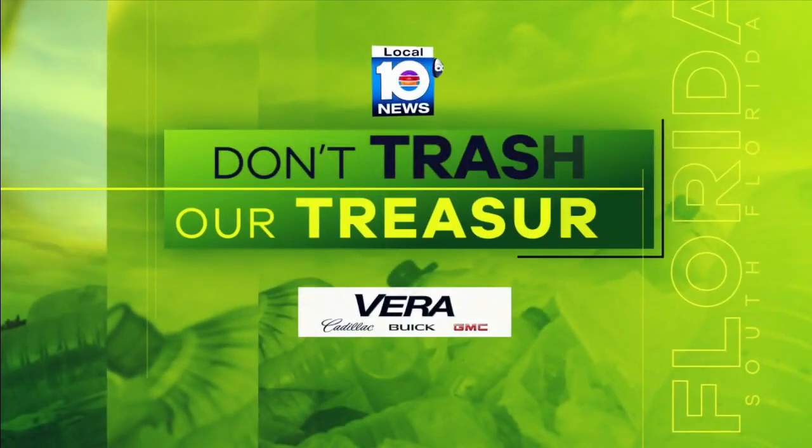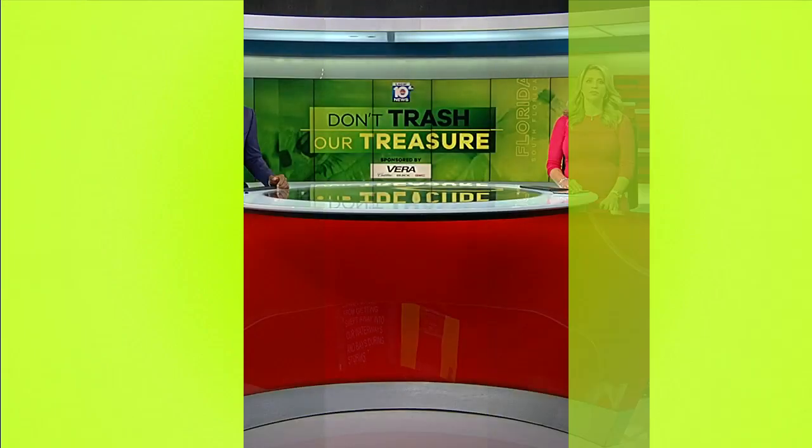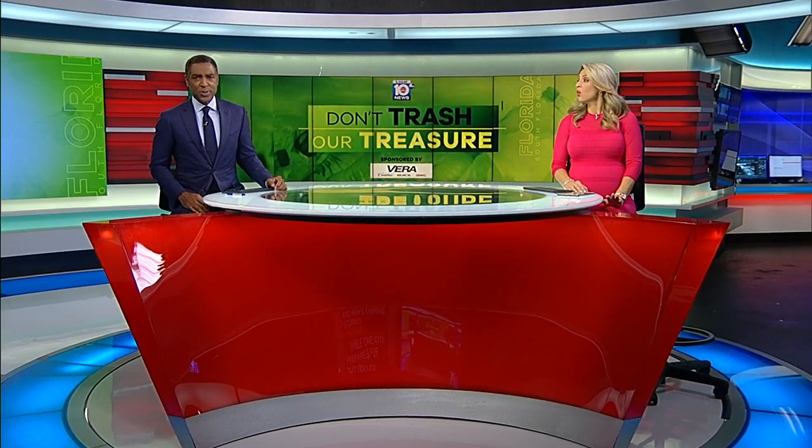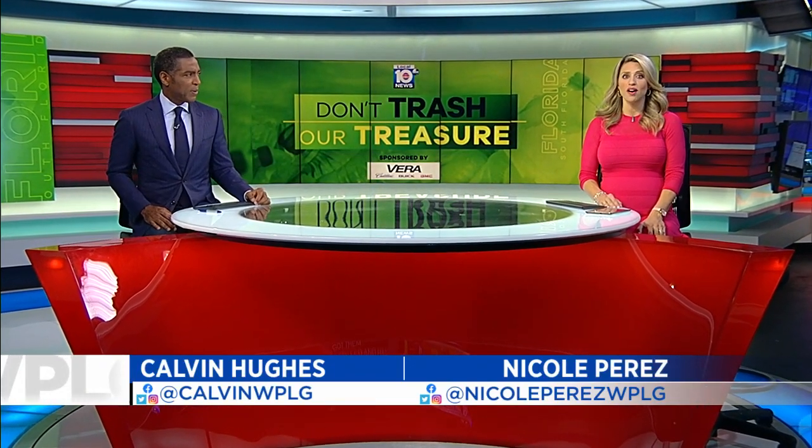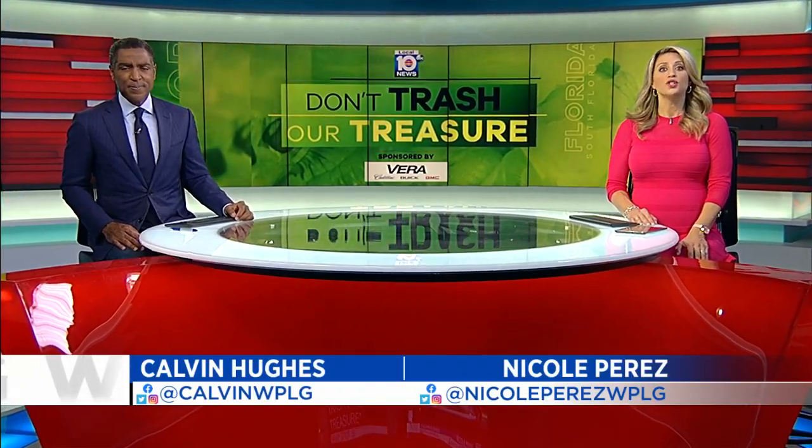There's a new way to stop street litter from getting swept away into our waterways and bays during storms. One city prepares for this proven effective tool, another city just got them installed and has now gone high-tech to stop pollution. Here's Louis Aguirre with tonight's Don't Trash Our Treasure.